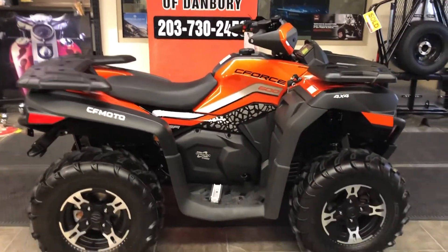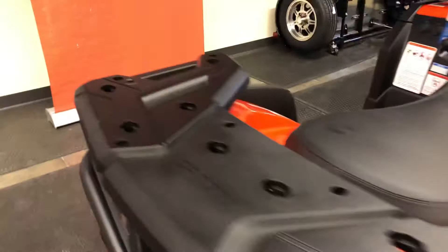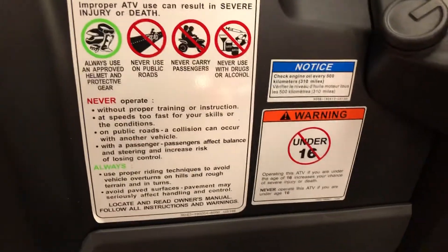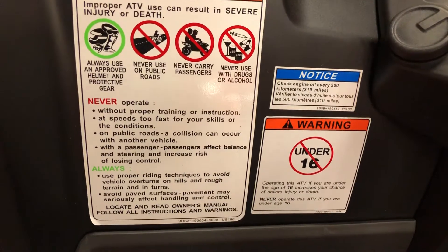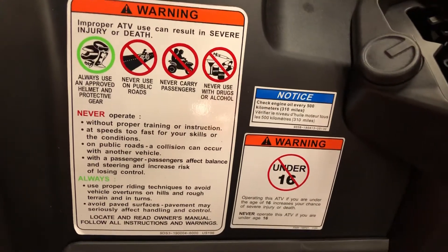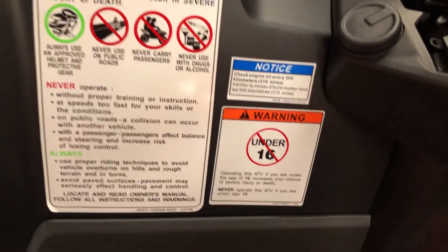This is not recommended for use by anyone under the age of 16. Appropriate warning stickers are on this vehicle. Always use a helmet and eye protection and protective gear. Never use on public roads — this is not a street-legal vehicle. This vehicle is not equipped to carry a passenger. If you want to carry a passenger, we've got the C600T with a factory standard touring seat. Never operate this vehicle when under the influence of drugs or alcohol.